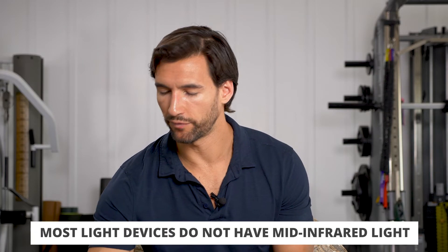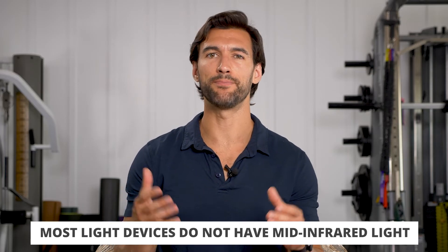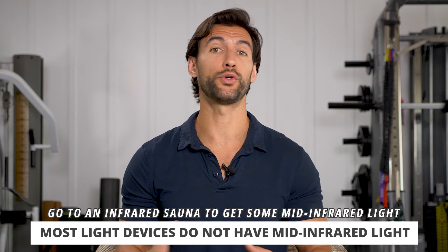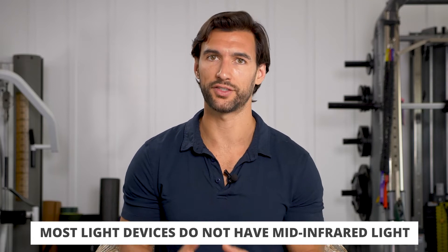If you go online and try to buy different kinds of infrared light devices — particularly on Amazon, something like a little light panel like this one right here, which I'll turn on — it has near-infrared on (you can't see it), and it has a little red light too so you can see that. That's not infrared, that's actually red. These do not have mid-infrared; these are only near-infrared. I think the only place you can really get mid-infrared light is in an infrared sauna. So if you have access to one of those, it's a great place to stretch.